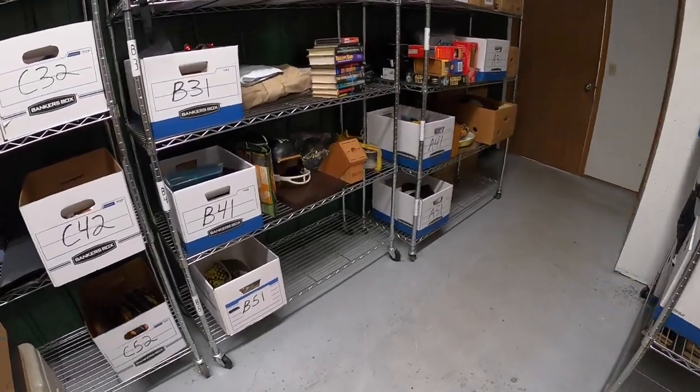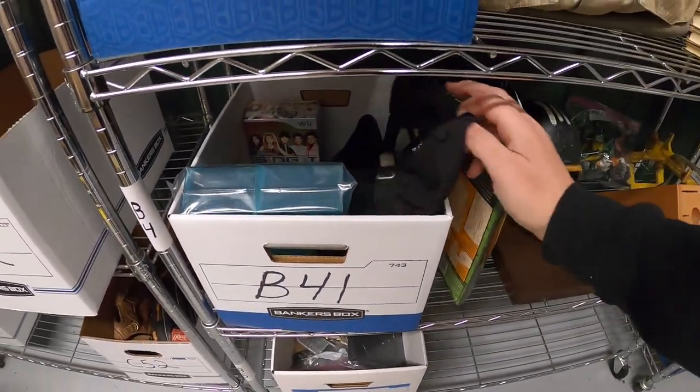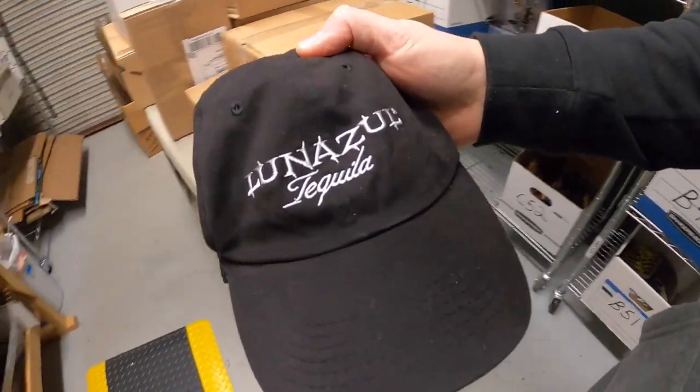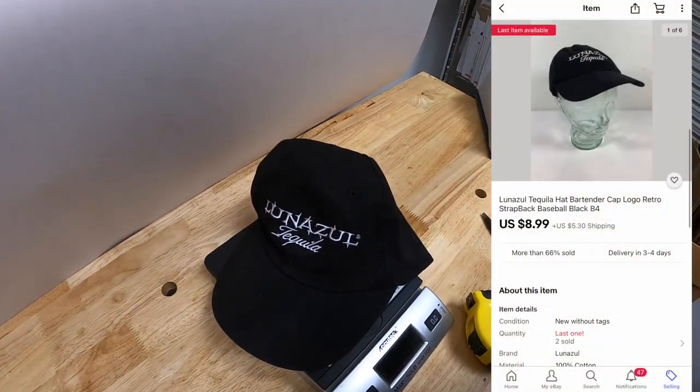Next thing is a hat — Lunazul tequila. Got this at a garage sale for $1. Sold for $8.99 plus shipping. That hat's going out to some viewers. They say: 'Hey John, love your channel. You're the reason why we started selling on eBay. Please include a sticker if you can. Keep up the good work.' Kayla and Nate Hale at Hales Bargains on Instagram. Kayla and Nate, thank you for the support. I'll be happy to throw in some stickers for you.